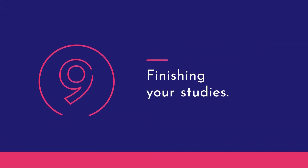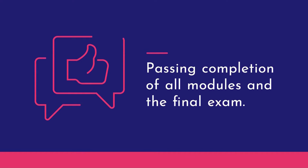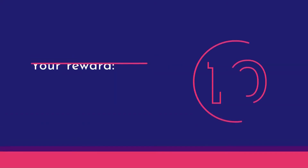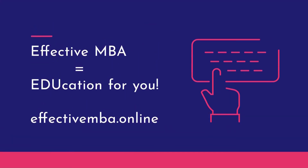Completing your studies: successful completion of all modules and the final exam. After successfully completing your studies, you will receive your diploma. Effective MBA — education for you. EffectiveMBA.online.